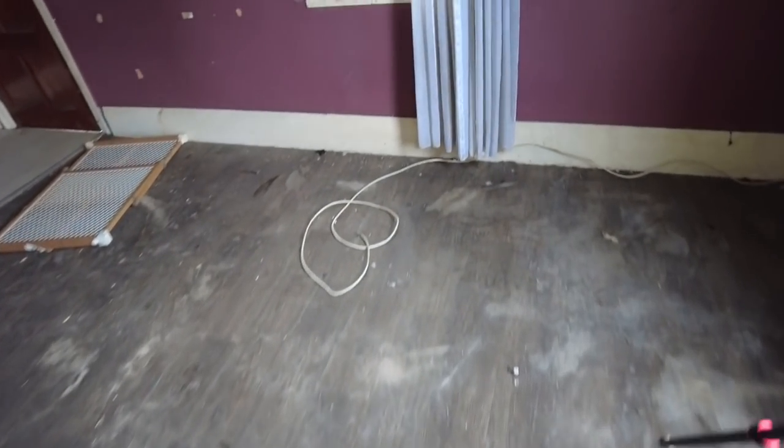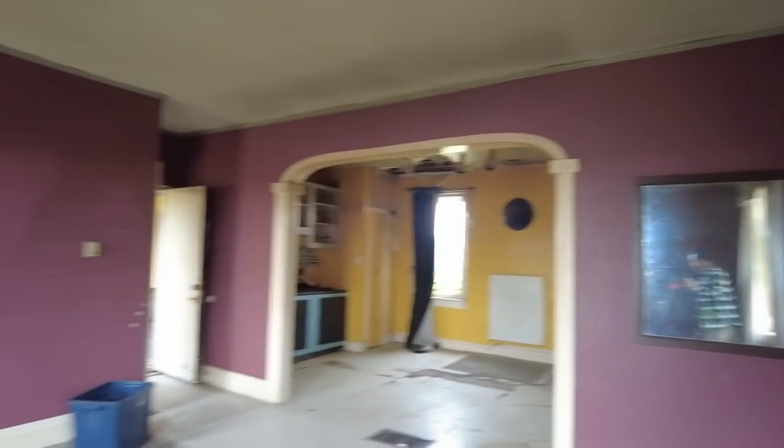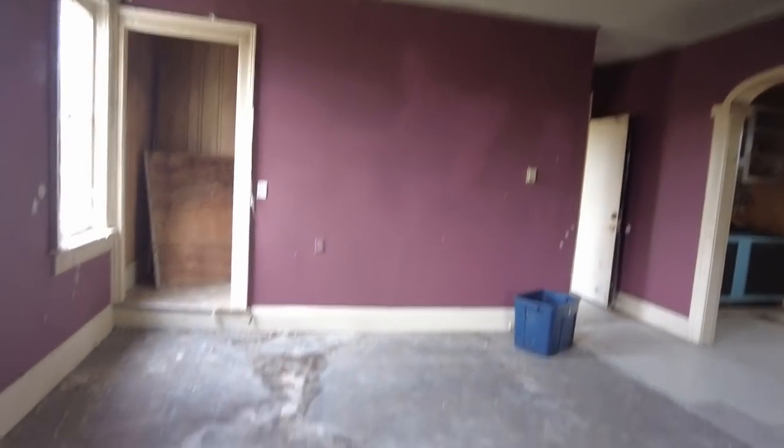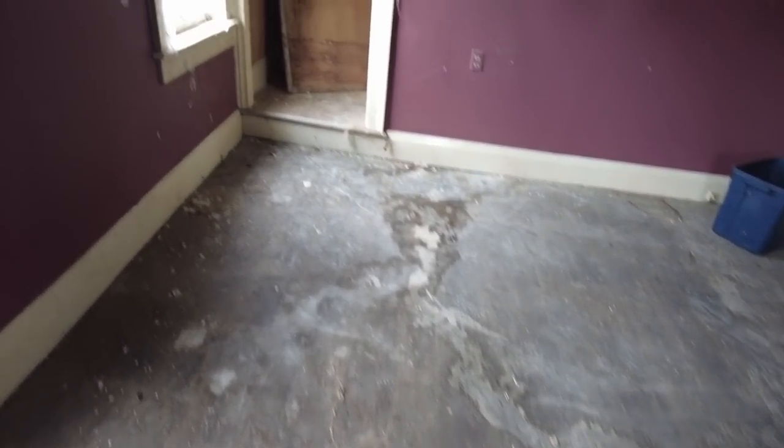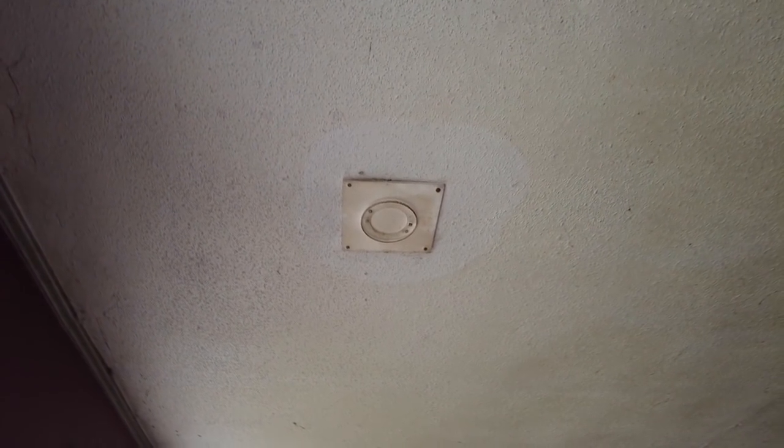Here is the main floor, and again very noticeable water damage — but you saw what upstairs was like. And there's where the stovepipe went up into that boy's bedroom. So they did close it off. Look at how disgusting this light bulb is — it's a weird looking bulb too.